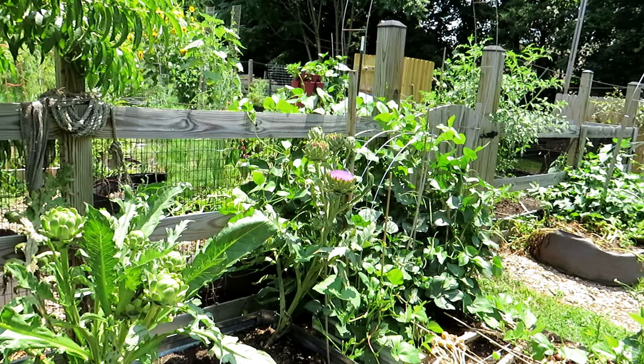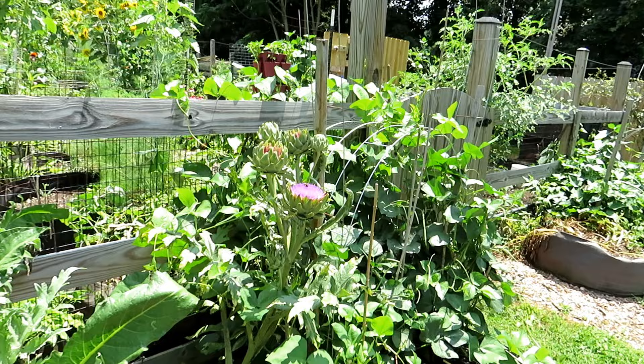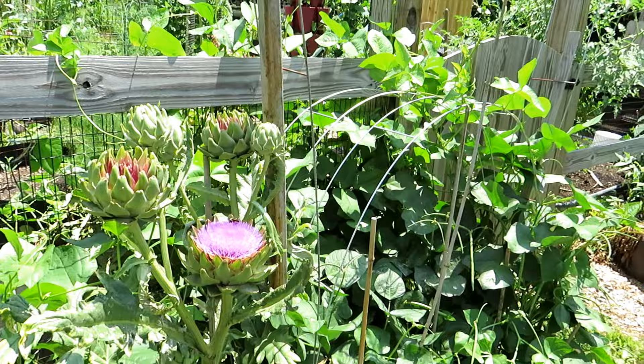That's probably the most important thing you can do — take time walking through your garden several times a week, just looking at the plants, looking at the plant color, deciding if they need fertilizer, deciding if the leaves may have diseases on them. Just really look around.